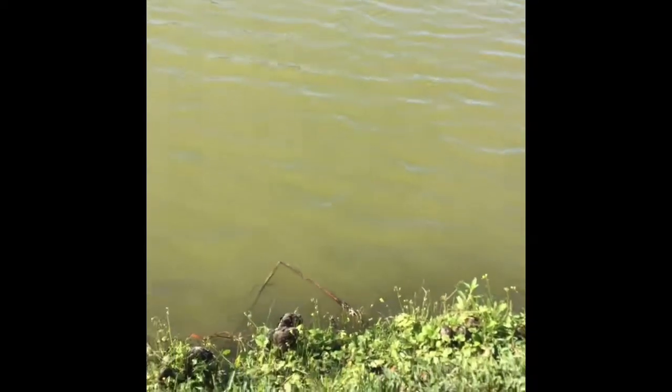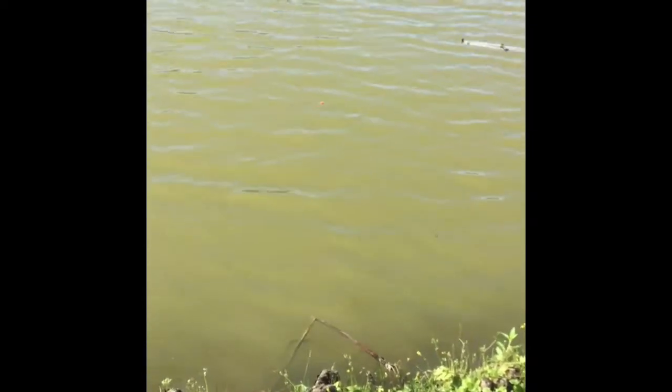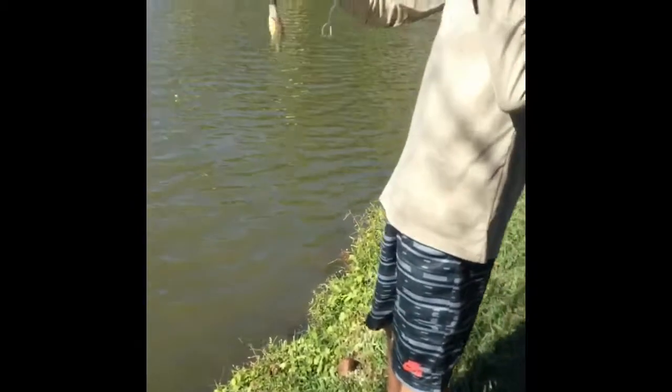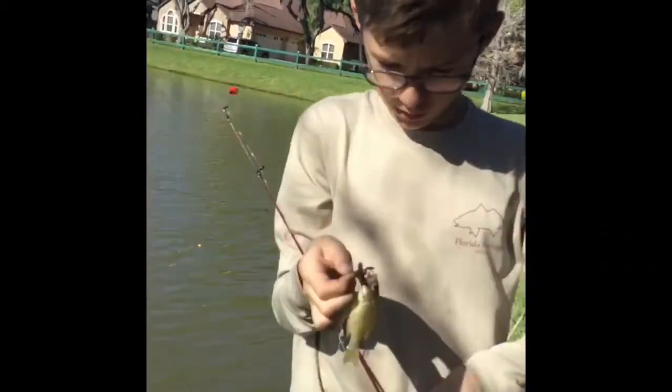Orange got one. Don't lose him. There he is. Little guy. Bram ate a big old chunk of worm. All right, let's see.